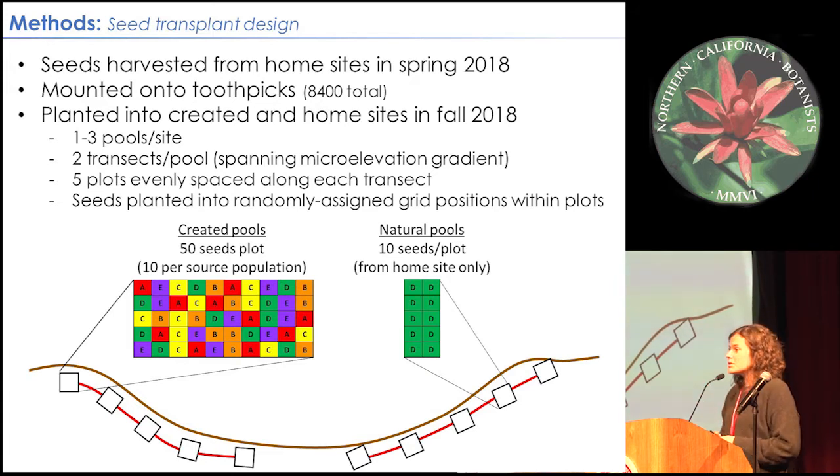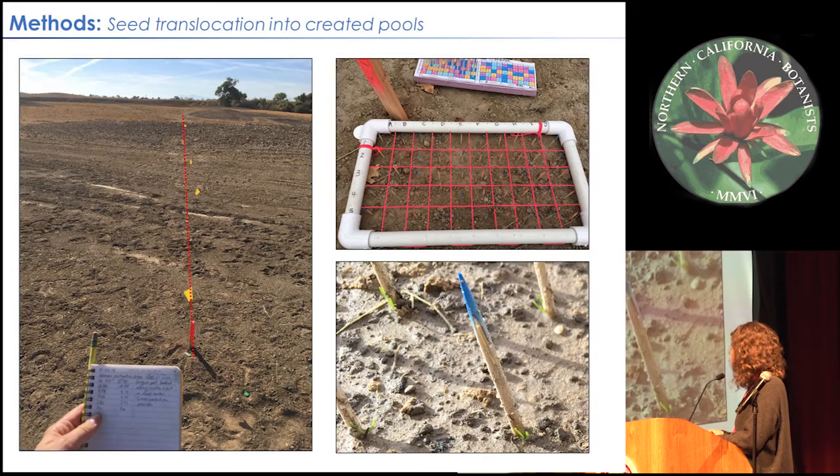In the created pools, we had grids of 50 toothpicks — 10 from each source population — laid out in a random fashion, where each color corresponds to a different source population. In the natural pools, we had grids of 10 seeds, and only the home genotypes of those seeds went back into their home sites — no cross-planting of source populations. This design allows us to answer both questions: does source population affect performance in created pools, and how does natural pool success compare with created pool success.